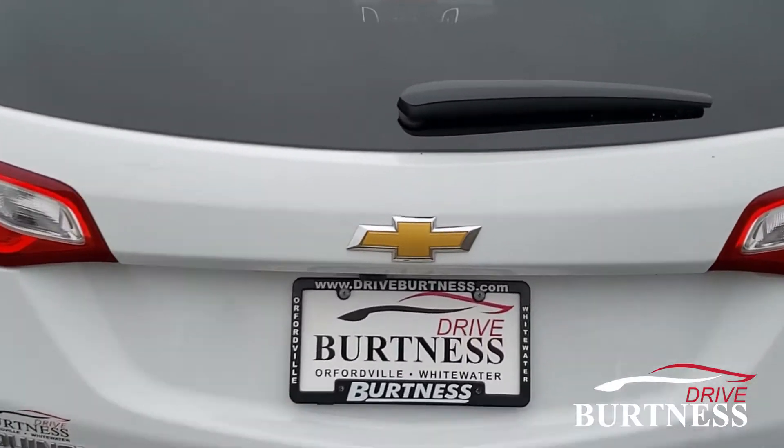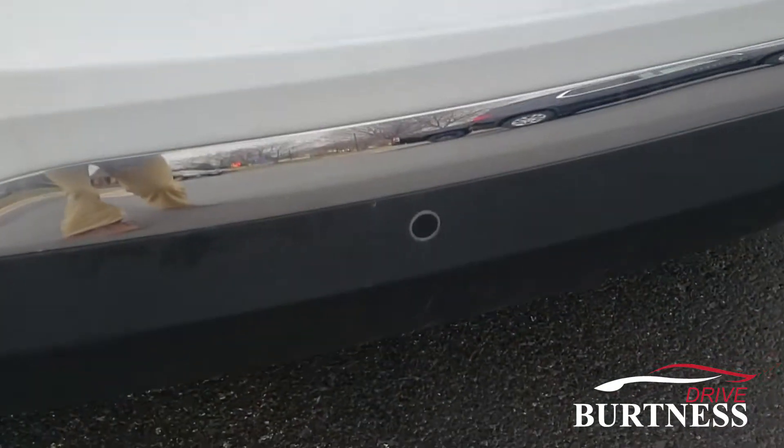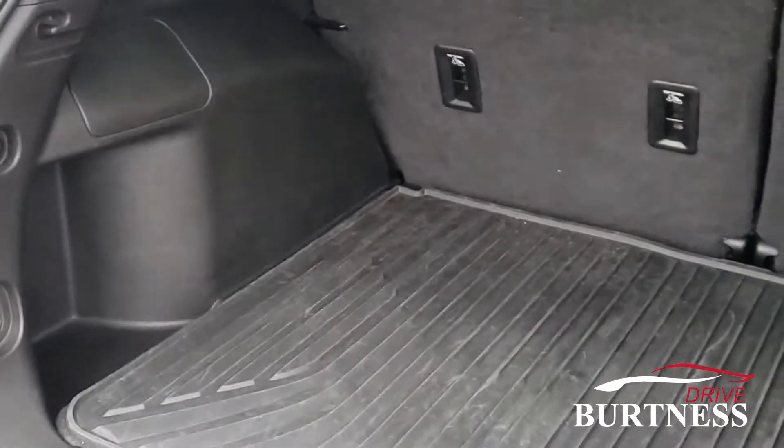We'll go ahead and open up the trunk here. It does have a power lift gate, backup camera, and rear park assist sensors — so audible beeping as you back up. Plenty of space here in the trunk.